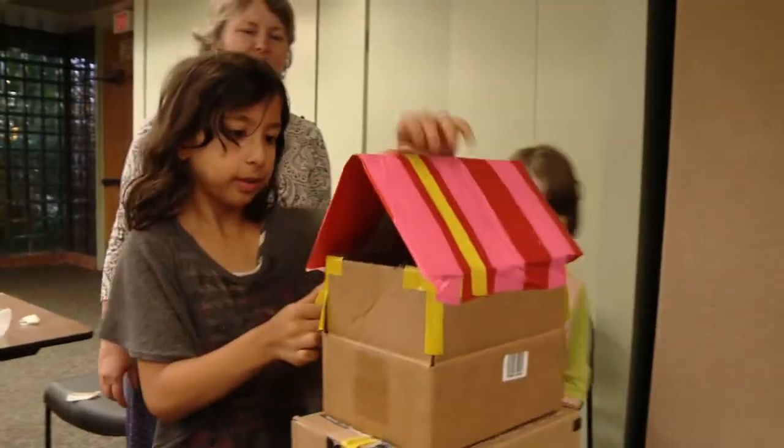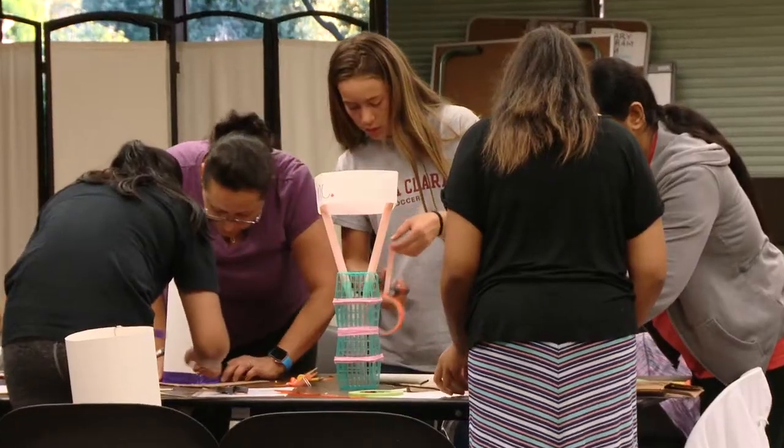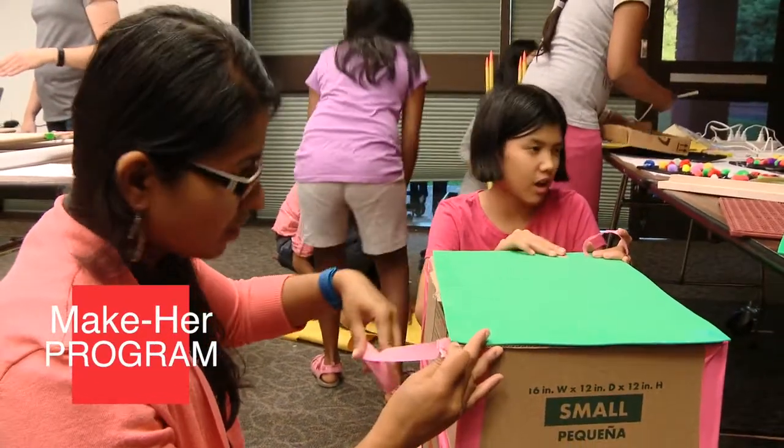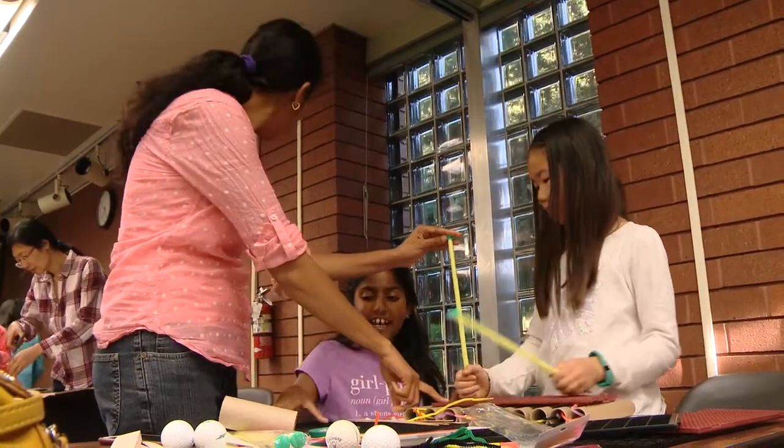It started with an idea to make STEM accessible to girls. So I started something called the Make Her Program, a series of mother-daughter STEM exploration workshops.